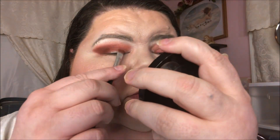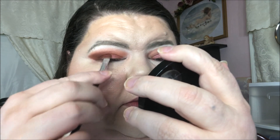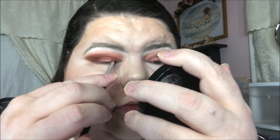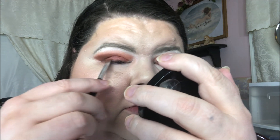So I think the teal is out. I really wanted to put it on the lower lash line, but I don't want teal and red that close together — it's christmasy. Let's see if I can clean up this fallout with a brush.